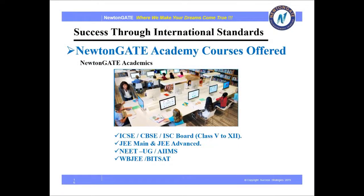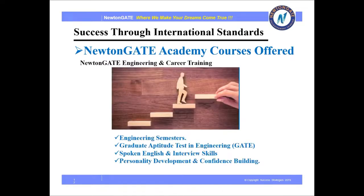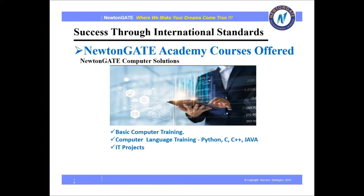Let's see what courses are offered by Newton Gate. We teach class 5 to 12 students of ICSE, CBSE and ISC board, JEE Mains and Advanced, NEET-UG, AIIMS, WBJEE, BITSAT, Engineering Semesters, GATE, Spoken English and Interview Skills, Personality Development and Confidence Building. Newton Gate also teaches basic computer and computer language training like C++ and Java, and gives IT projects.